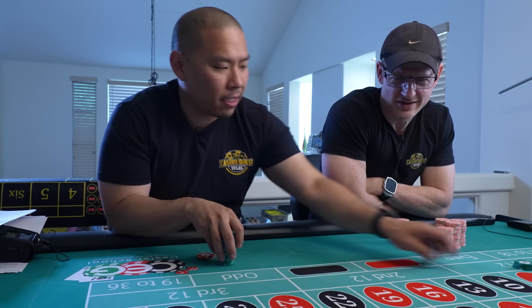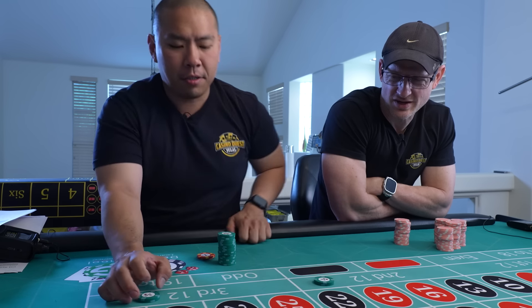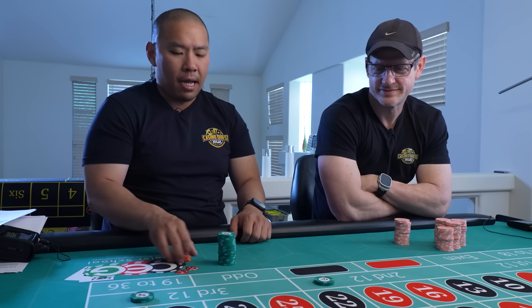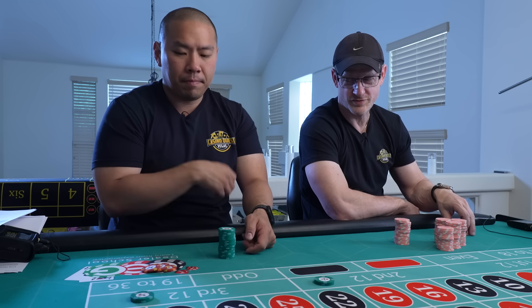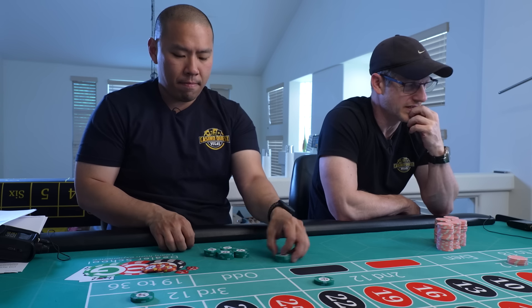So I won a hundred bucks. We're going to take the $100 profit and go $50 each. You lost all your profit on the last one — I'm only up $15. So I'm right now just even.